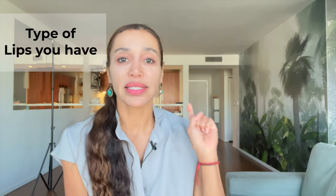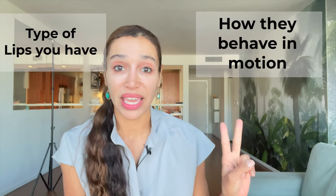I've been treating patients with both lip flips and lip filler for several years. I'm personally a big fan of lip flips — I've been doing them on myself for 10-plus years. A lip flip can really make a beautiful difference for some, to where they won't desire lip filler anymore. But lip flips have limitations depending on the type of lips you have. I'm going to help you decide which treatment may work best for you based on your lip type and how they behave in motion.